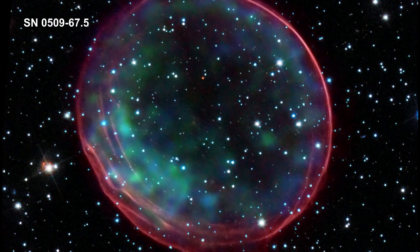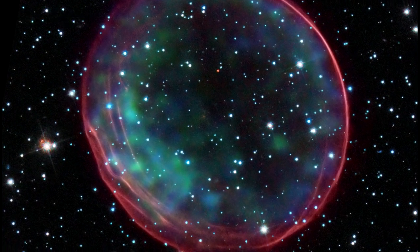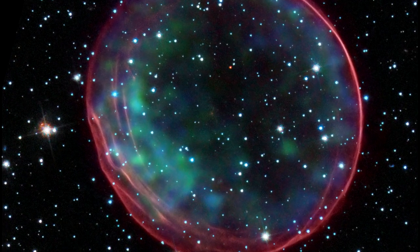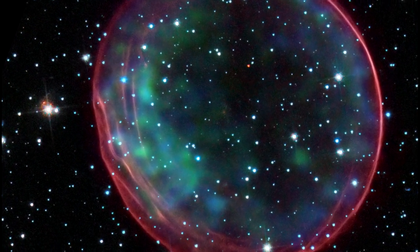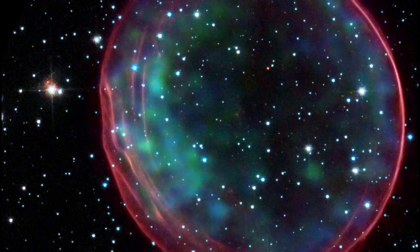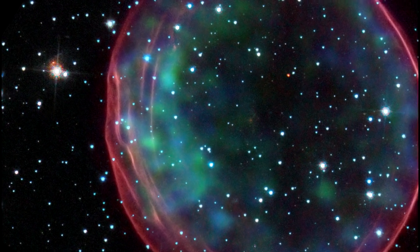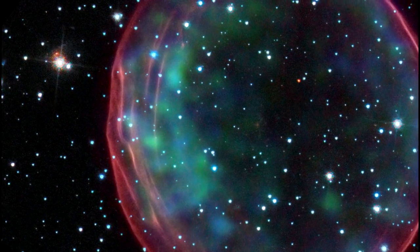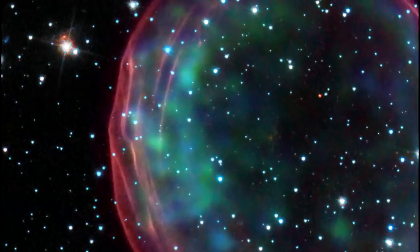This image of Supernova Remnant 0509-67.5 was made by combining data from two of NASA's great observatories — Hubble and the Chandra X-ray Observatory. The results show soft green-blue hues of heated material from the X-ray data surrounded by the glowing pink optical shell, which shows the ambient gas being shocked by the expanding blast wave from the supernova.